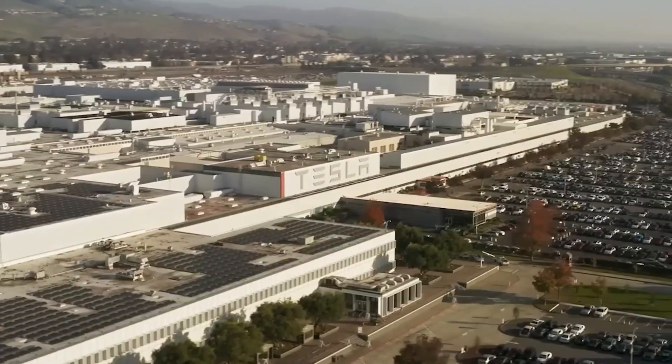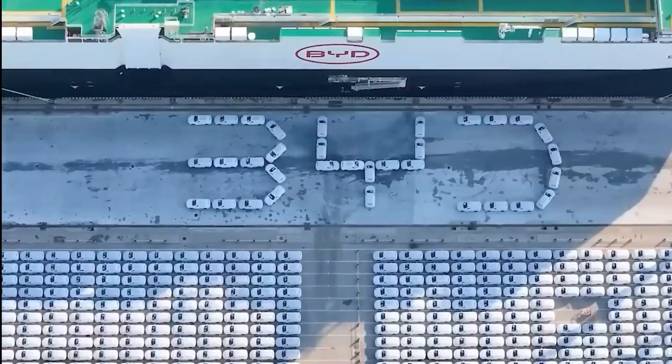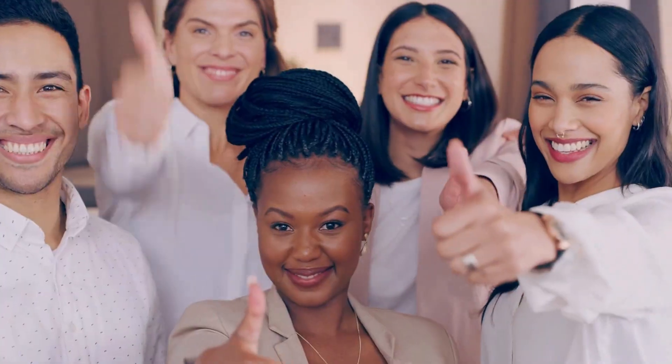In this video, we will explore the huge buildings and smart systems used by both BYD and Tesla. Let's see who is winning the race.